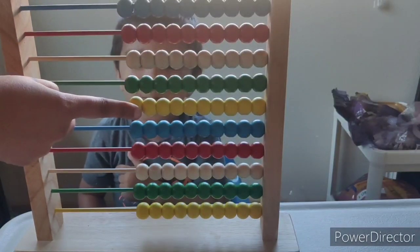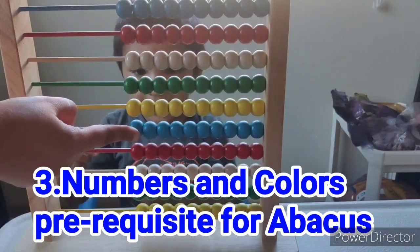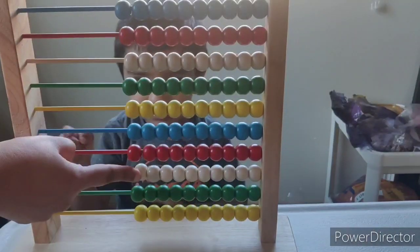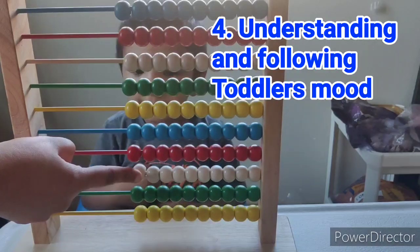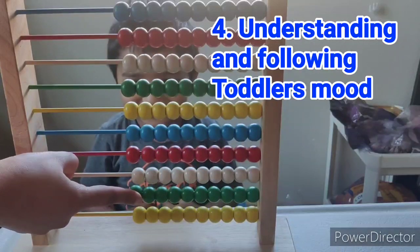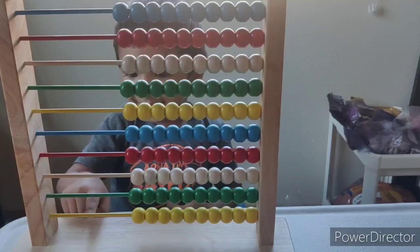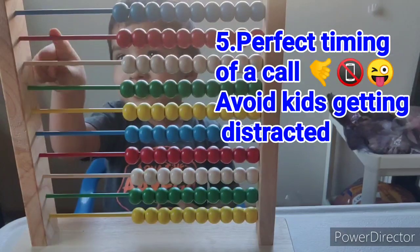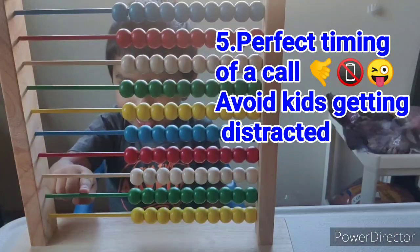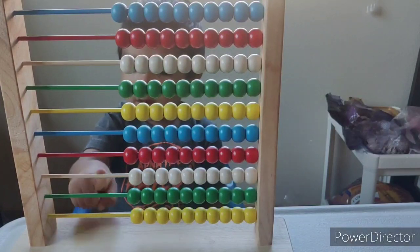Yellow! Very good. Okay, this one red, this one, this one, this one — very good. Now let's start. Can you help mama? 1, 2, 3, 4, 5, 6, 7, 8, 9, 10. Very good — 10 rows!